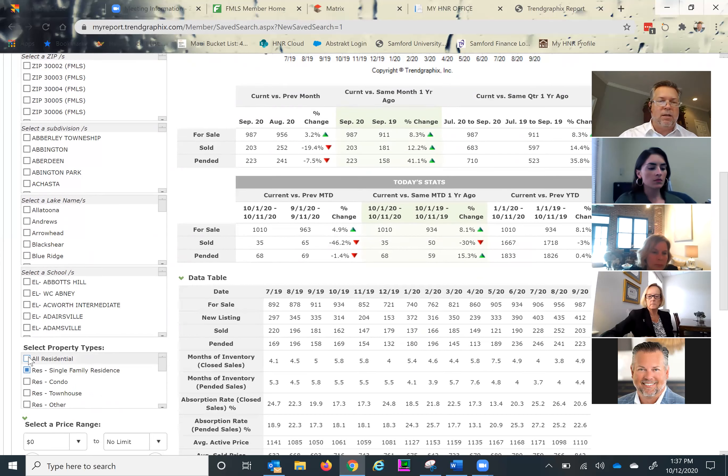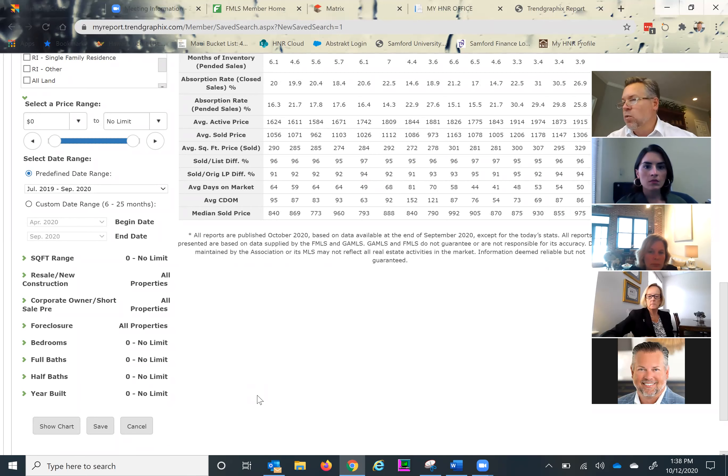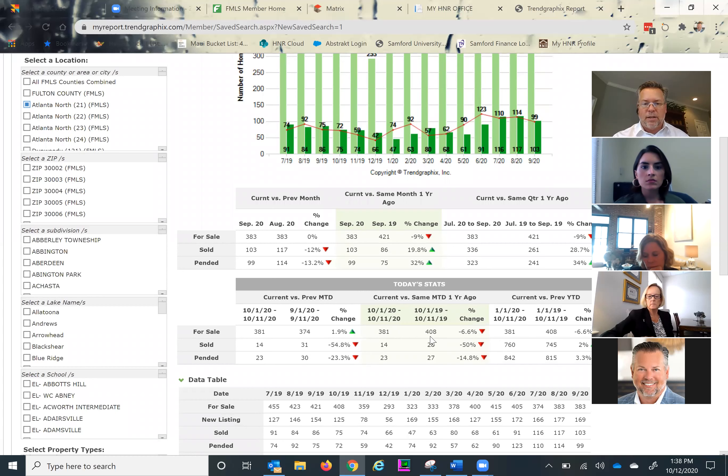Let's see what's going on when we take out the condo in Area 21 and look at just detached. As I suspected, the condo townhome inventory is what was skewing our available inventory for sale. Going back to what Shea started us off with — limited supply especially in the single family property type at lower price points. As you can see, the year-over-year difference shows we're down about 9% in homes available for sale across all price points in the Buckhead area, Area 21.